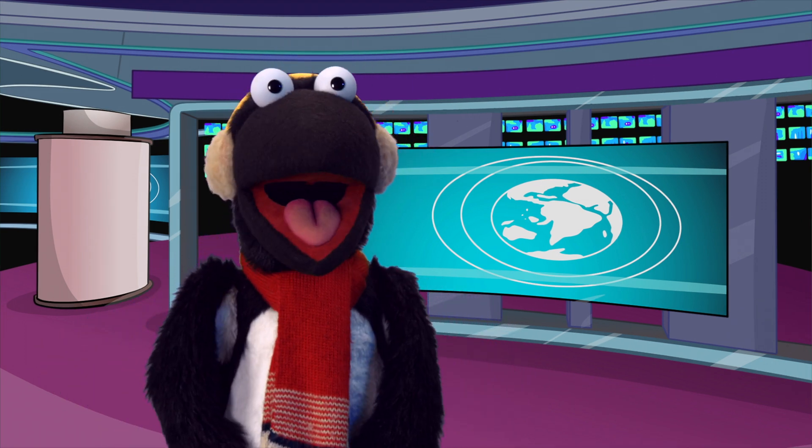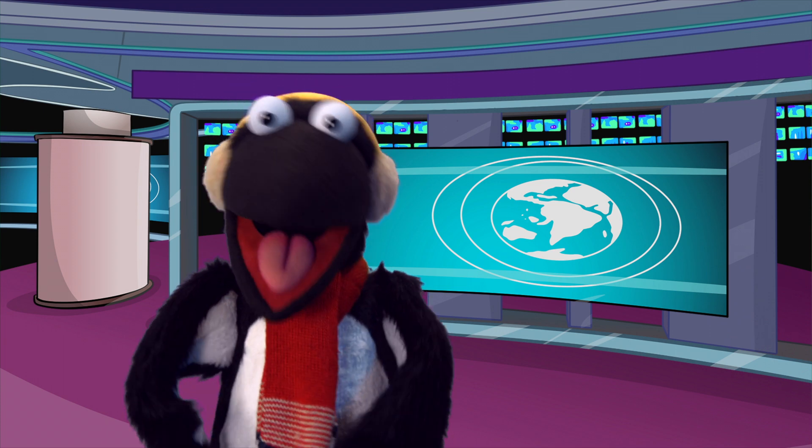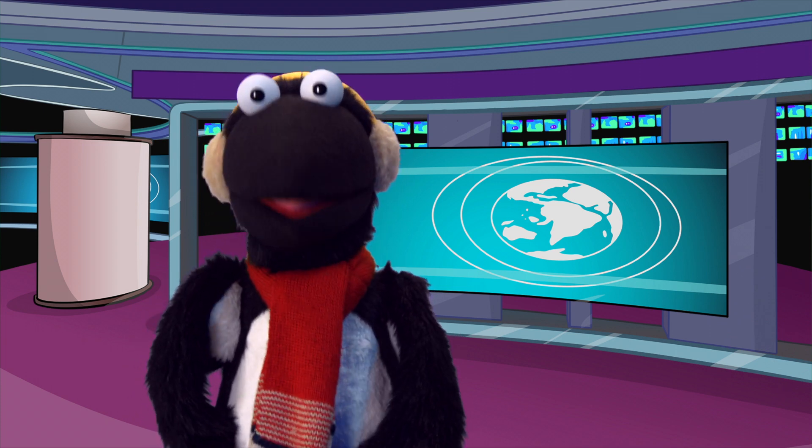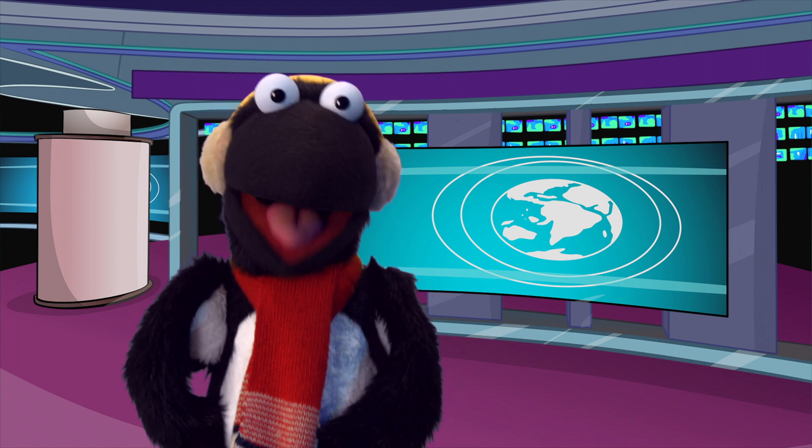Hey everyone, Snowbird here. Welcome to today's episode of My Weather School. This is the place where we can learn about weather, how it works, why it happens, and what it is all about.